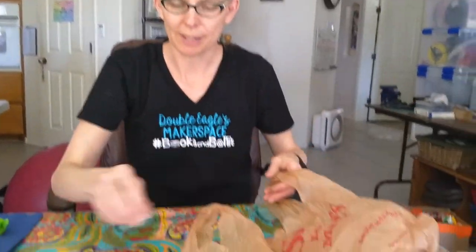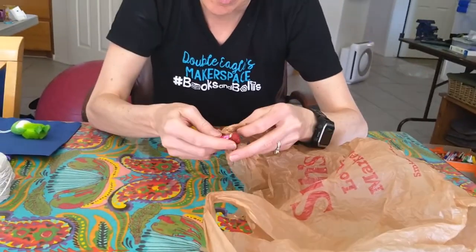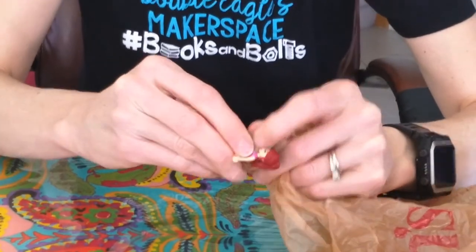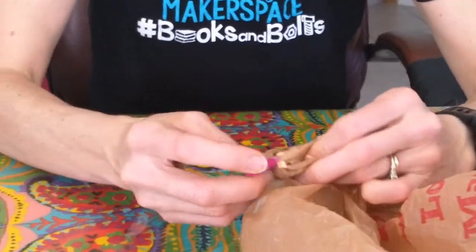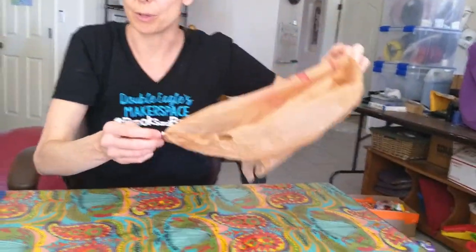The first parachute I'm going to show you is just a plastic bag. I'm going to take this Lego guy and hook the plastic bag's handles under her arms. This would be uncomfortable if you were a real person to have a plastic bag under your armpits, but I think she won't mind. You just have a plastic bag under her arms like that — super easy, parachute number one.